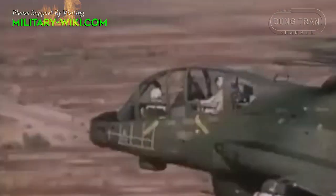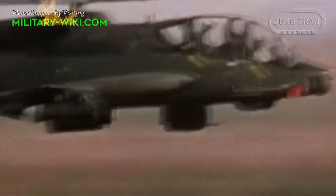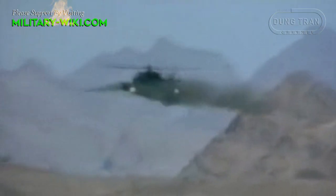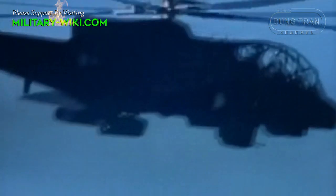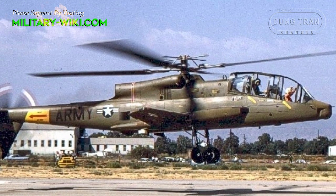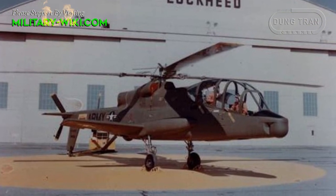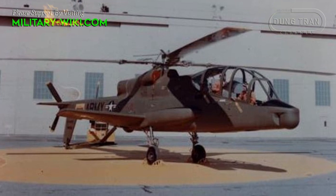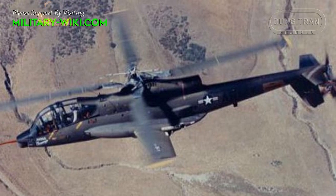Had its technical difficulties been overcome and had politics not intervened, the Cheyenne could have been a formidable weapon. In some ways it was more advanced than today's AH-64D Longbow Apache, which offers some of the capabilities the Cheyenne had, but is not as effective at high altitude. The Cheyenne was an incredible aircraft, said Richard Byrd, who piloted the AH-56A at the Yuma Proving Ground in Arizona.